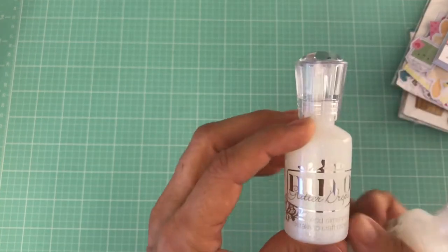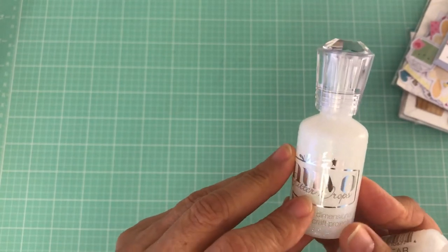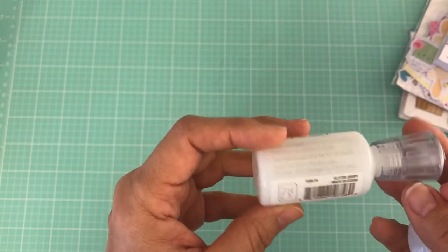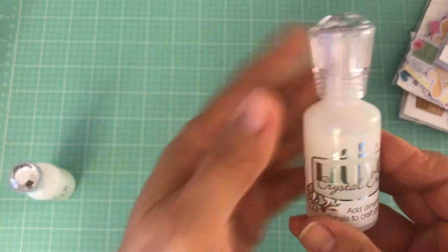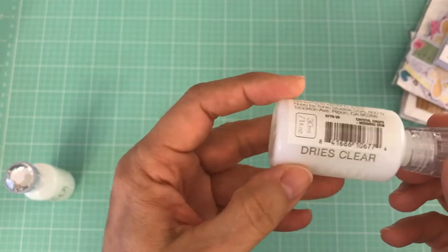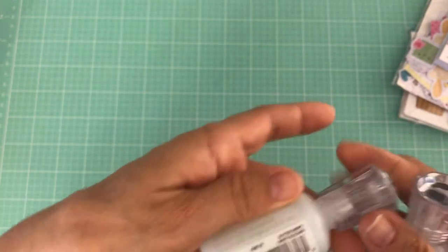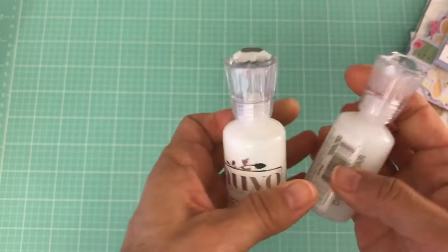Then I picked up two of the Nuvo drops. This one is the glitter drops — it dries white with a sparkle glitter. This one is the crystal drops, called Morning Dew, which dries clear.